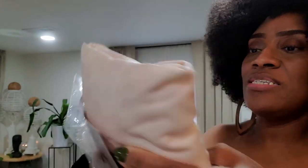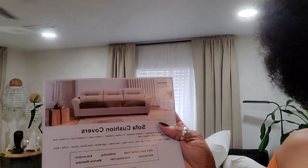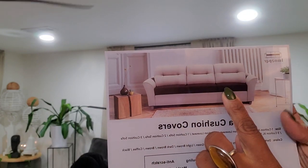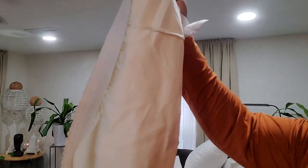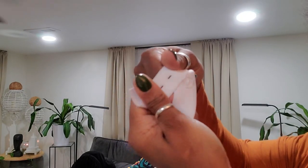They say it's easy to wipe off, but honestly it's more giving cloth than leather. My stomach is growling because I'm fasting — anyway, let's get one of these on the cushion and see how it looks. The cushions are so thick, I just hope the covers fit. It looks like you button it to tighten it however you need to.